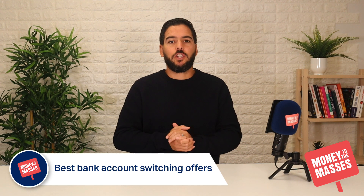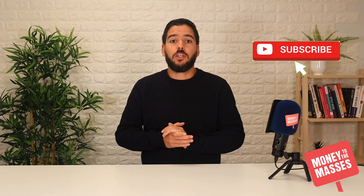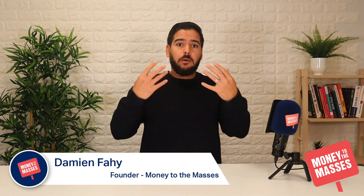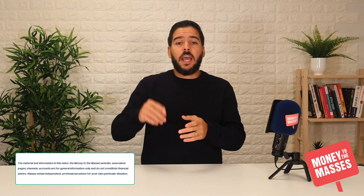Before I start this video on the best bank account switching offers, don't forget if you find any of this useful then please hit that like button and subscribe to our channel. Everything I talk about in this video you can find on the Money to the Masses website — we do a roundup article that's constantly updated with the best switching offers out there. You can find a link on screen and in the notes of this video.